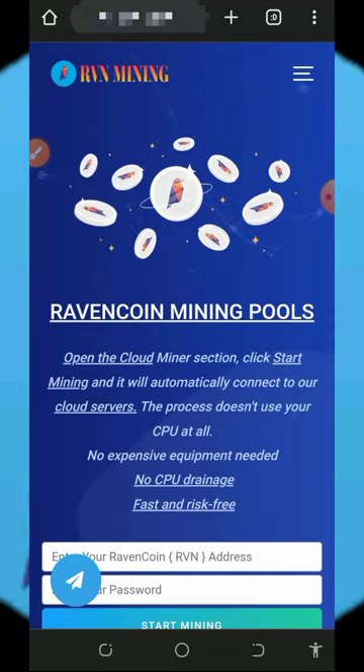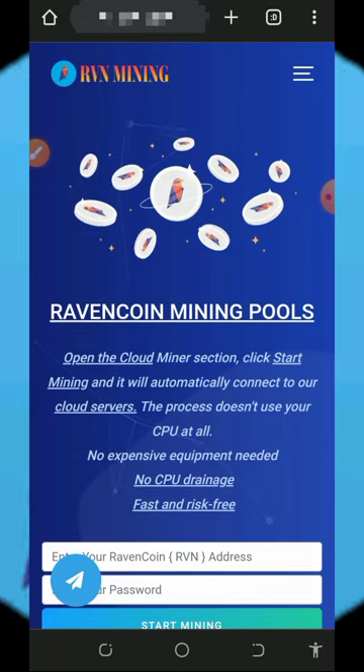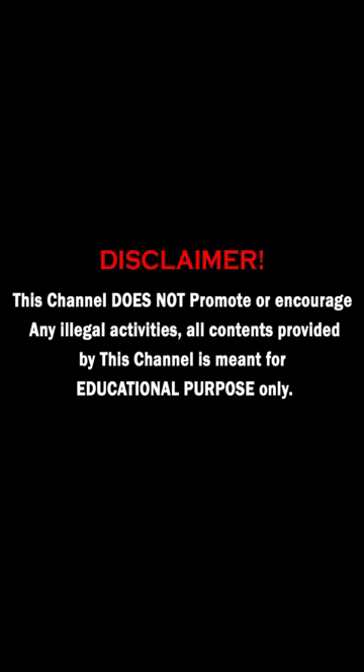Hello guys, welcome back to another update. I've been going around looking for a free crypto coin mining website and today I found one, so I decided to make a video review about the platform. If you're interested you can jump into the website and start mining for free. If you like what we do on this channel, please consider liking this video and subscribing to our channel to get notified every time we drop a new video. Also don't forget to join our Telegram channel.